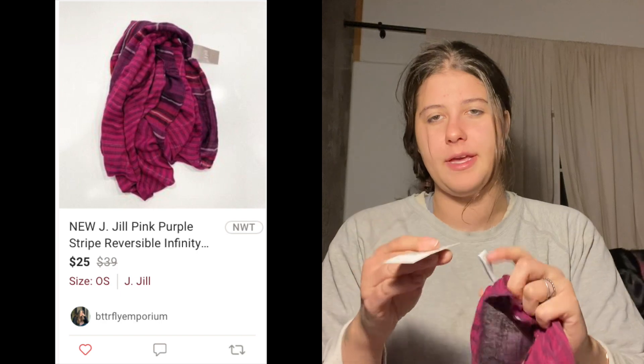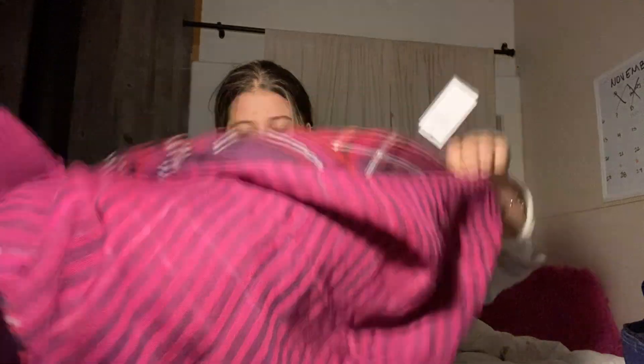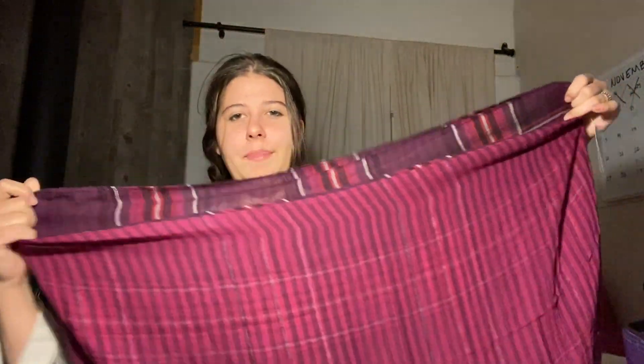This is a J.Jill scarf. I got it because it is new with tags — this retailed for $39 and it's just like an infinity scarf. This was $2. It's kind of reversible. I'm hoping to get around 20 to 22 dollars. I think this is a good time of year to be selling new with tags stuff, especially accessories, blankets, stuff like that for Christmas and all the different holidays — people like to buy new with tags items.